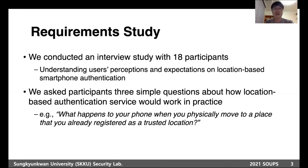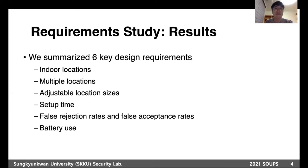We asked them three simple questions about how location-based authentication service would work in practice. Based on the results of the interview study, we summarized six key design requirements. For more detailed results or methodology of the interview study, please read our paper.